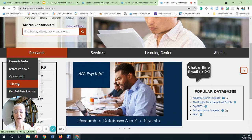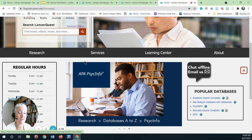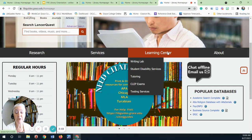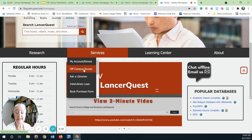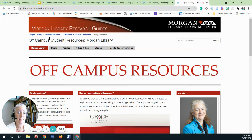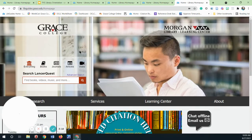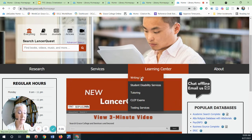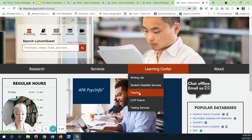Services. Our services are located on our Services and our Learning Center links. As you progress through your academic career, you will want to take advantage of some of these services. Under Services, you will find a link to specific off-campus information. Under the Learning Center tab, you will find the Writing Lab and Tutoring information. These services are available to our students at no charge and are also available online.